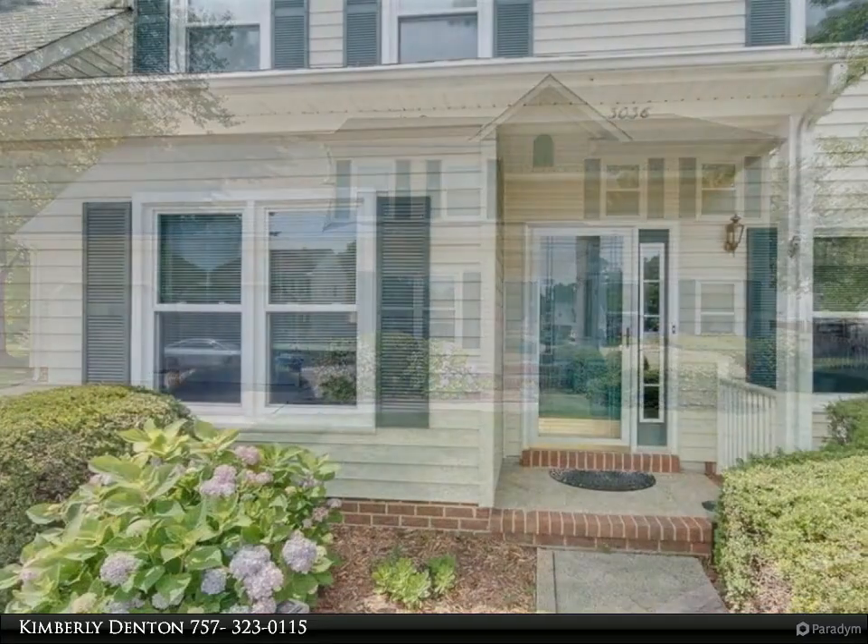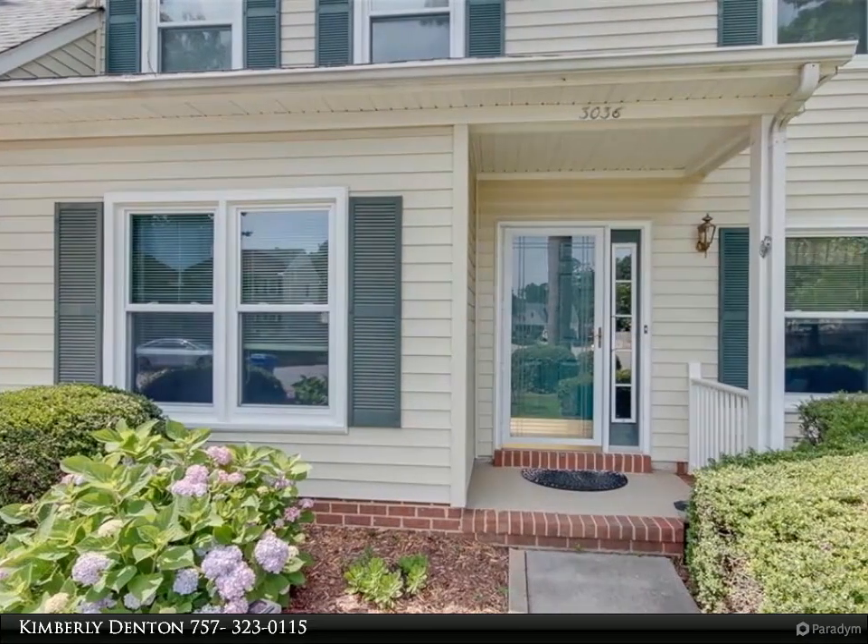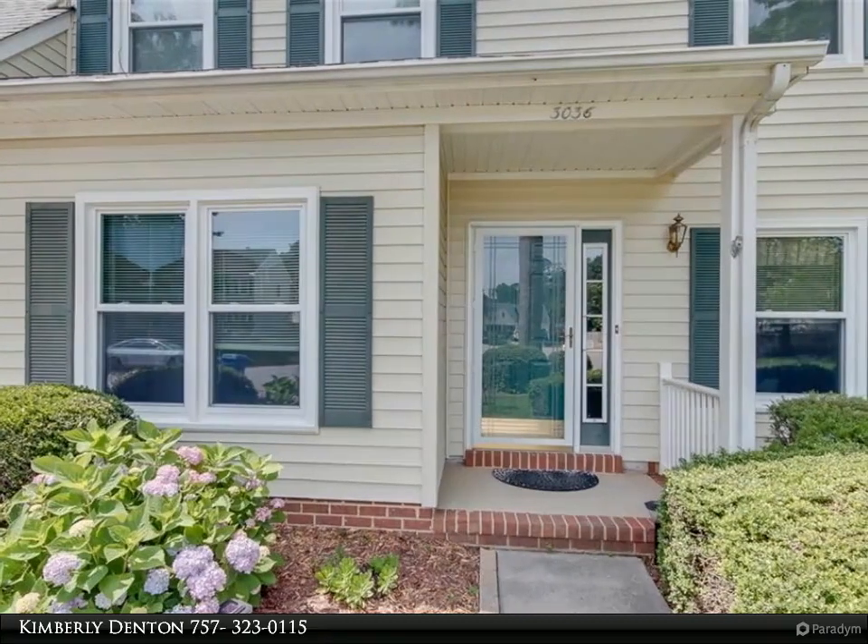Enjoy an open floor plan with eat-in kitchen. Spend days enjoying the beautiful back deck.